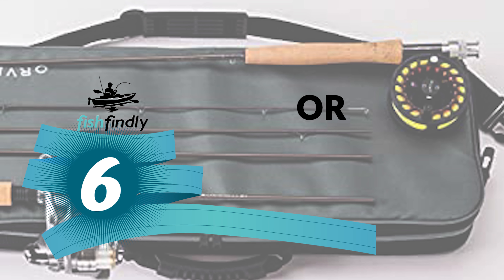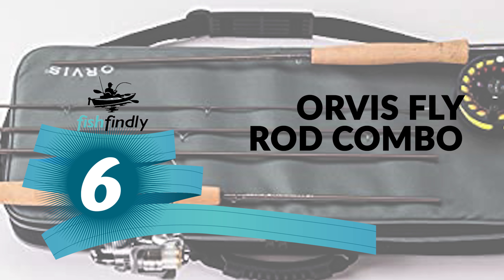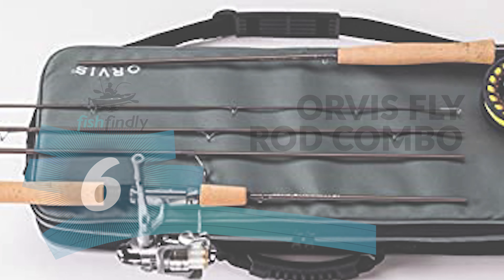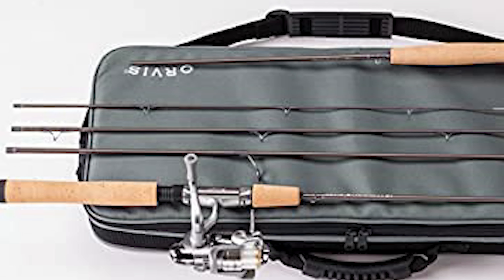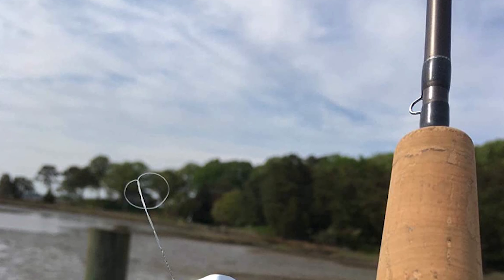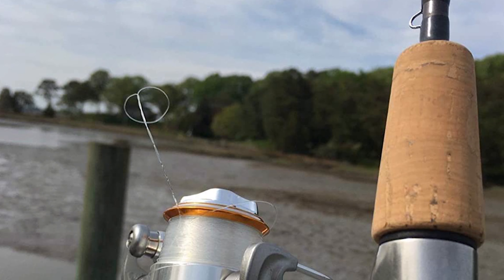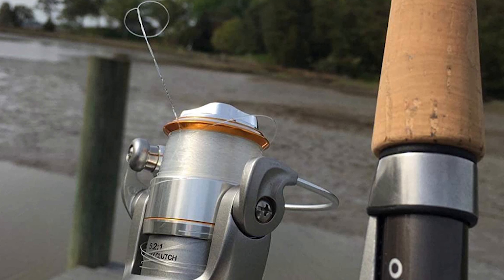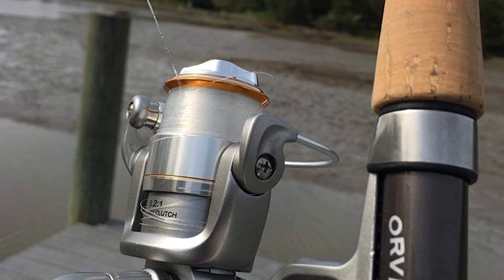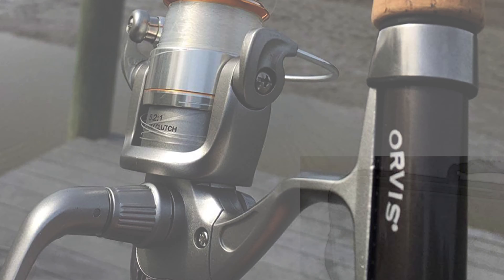Number six: Orvis Fly Rod Combo. If you want to get your hands on one of these fishing tools, take a look at this Orvis Fly Rod Combo — this can be your best choice. The Orvis Fly Rod Combo provides the flexibility you'll need to take full advantage of your opportunities. It comes with a four-piece, seven-foot travel rod which includes two interchangeable butt sections — one for spinning and one for fly fishing — each with its own well-matched reel.